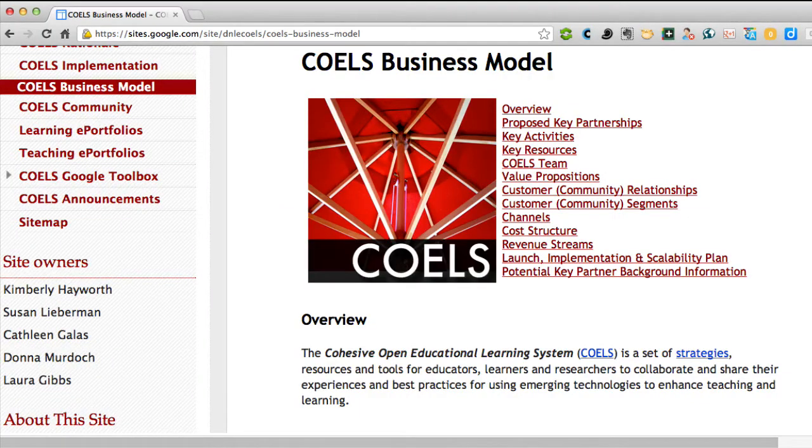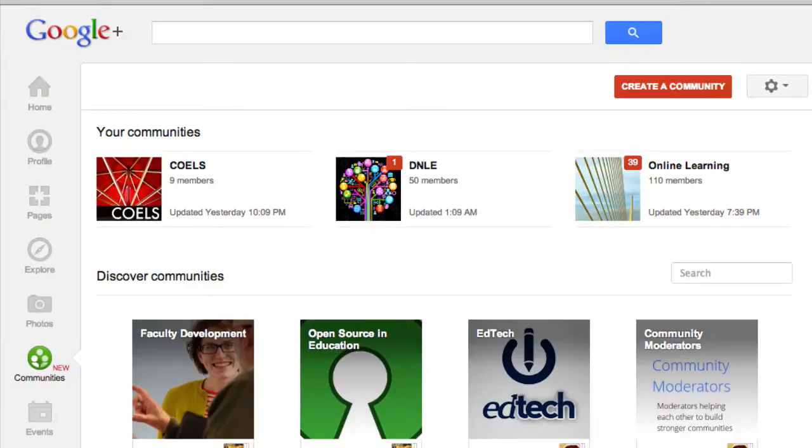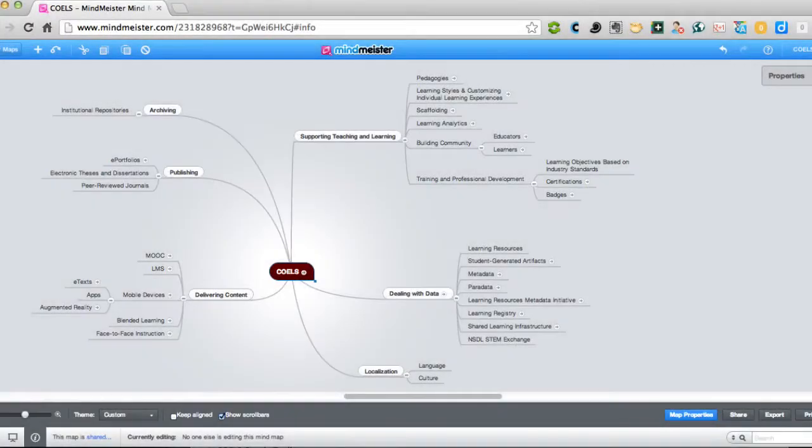COELS thinking is an approach to exploring possibilities for teaching, learning, and research with a wide-angle view that includes current technologies and those just over the horizon. The COELS community helps educators, learners, and researchers see the big picture of how pedagogies, learning goals, research discoveries, and technologies can connect and work together in a holistic system.